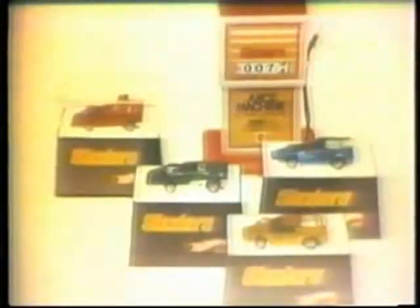Now there are ten sizzlers waiting at your toy store. Sizzlers from Mattel, all toys sold separately.